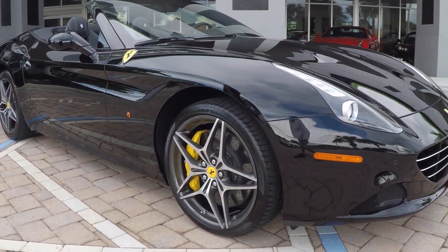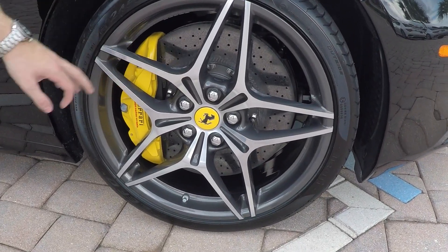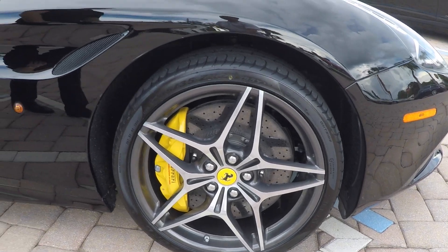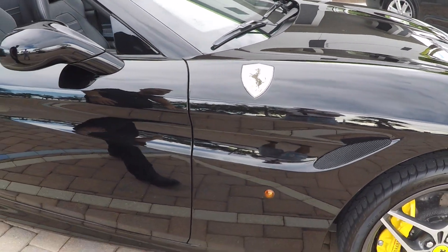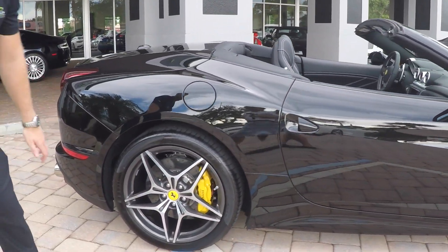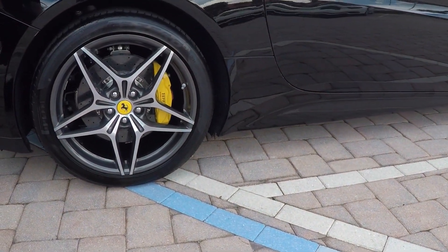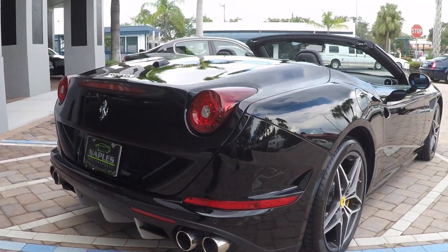Moving around to the side of the car, you have the 20 inch diamond finish wheels which give you this unique gray paint there. You get the carbon ceramic brakes and the yellow painted calipers. This car is equipped with the Scuderia Ferrari Shields on the side. Take a look again at the wheels — none of the curb rash or any nicks here. This car only has a thousand miles so it's in great condition.